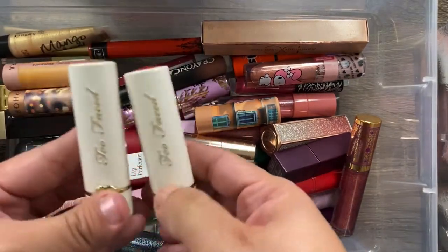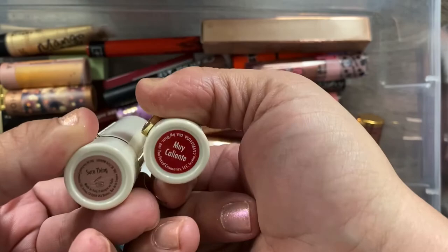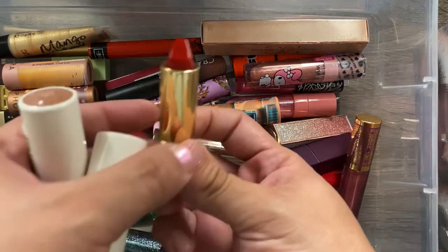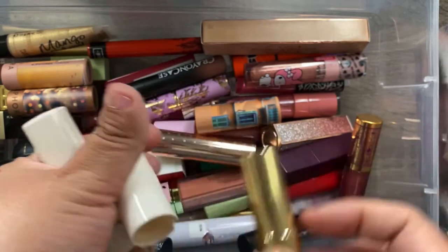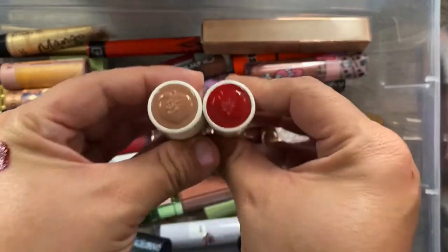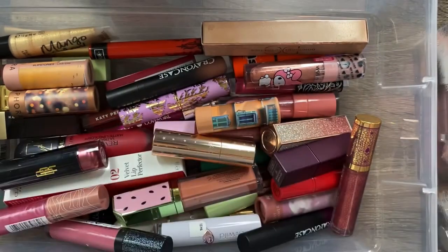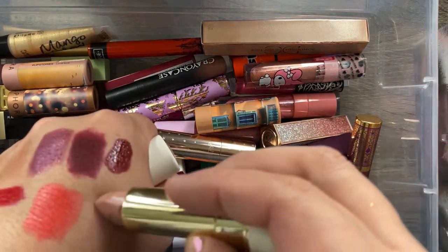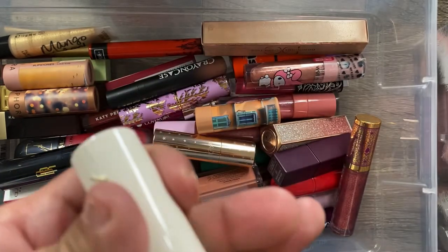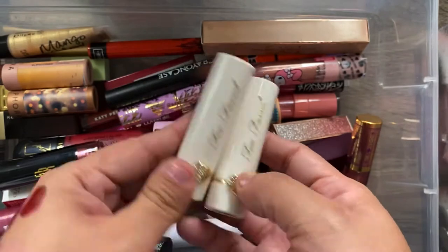I have two Two Faced lipsticks from their peach collection: Muy Caliente, which is a red, and Sure Thing, which is a nude. I got both of these at TJ Maxx and they're still brand new — I love the packaging with the colors on both the top and bottom. I haven't tried them on my lips yet but I've heard really good things. I recommend picking them up if you see them at TJ Maxx or Marshalls.